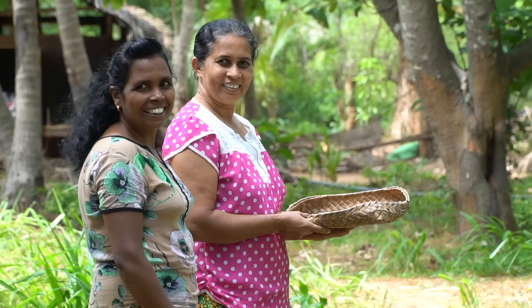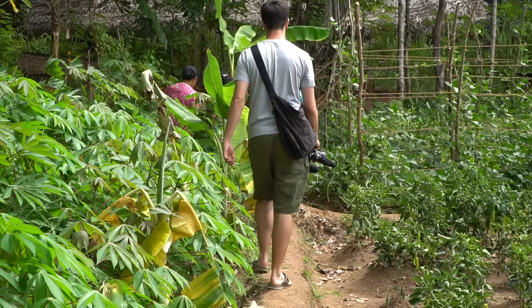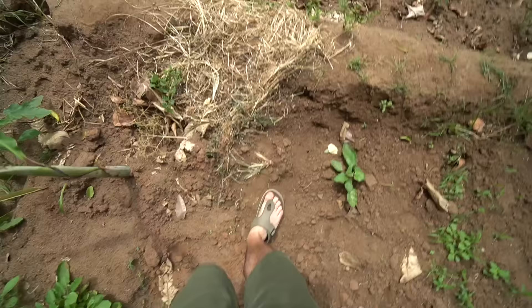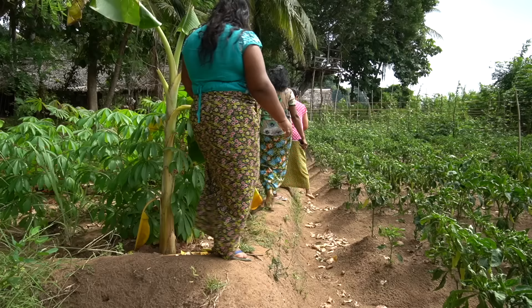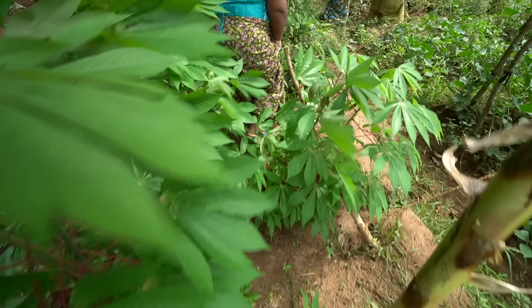So we're just walking kind of through the jungle to their farm slash garden. It is absolutely beautiful here. We are right by a lake and you can hear the cicadas in the trees. Lots of beautiful vegetation. The weather's actually not so hot today which is really nice. This is some real rural life and I am loving it.